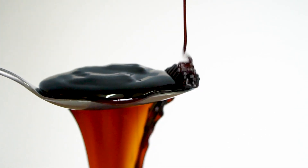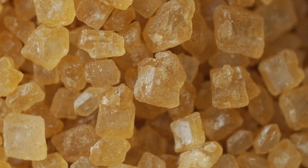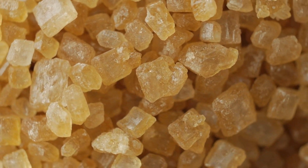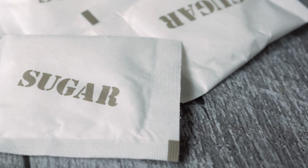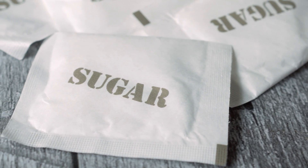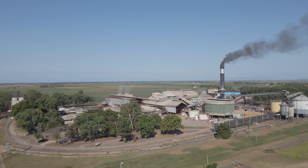Once the juice is filtered, a process of heating and evaporating produces thick molasses, which is then dried until only sugar crystals remain. This raw sugar is then stored, ready to be shipped overseas or sent to a sugar refinery, where it is processed further before being packaged ready for people to eat.